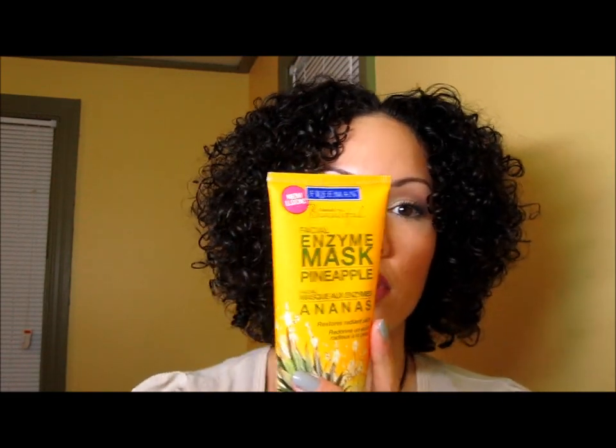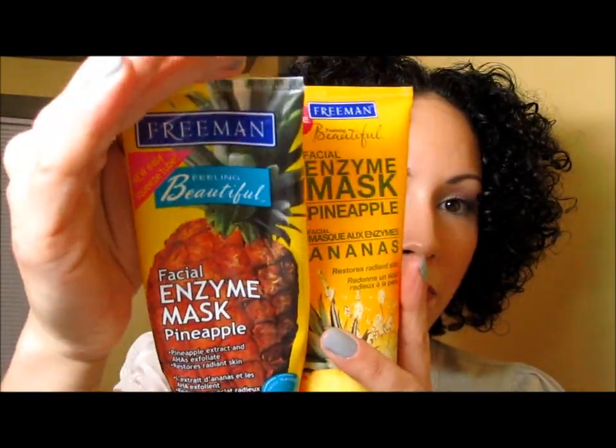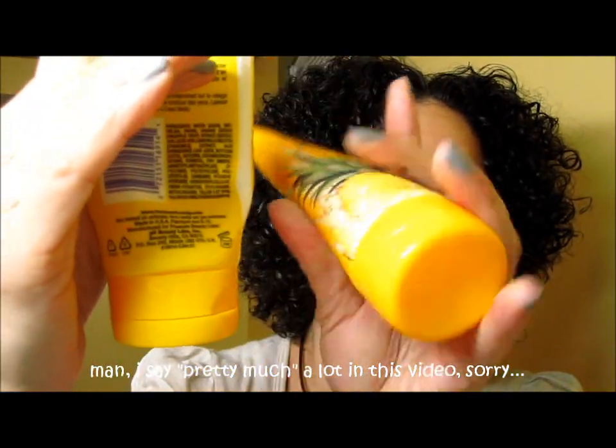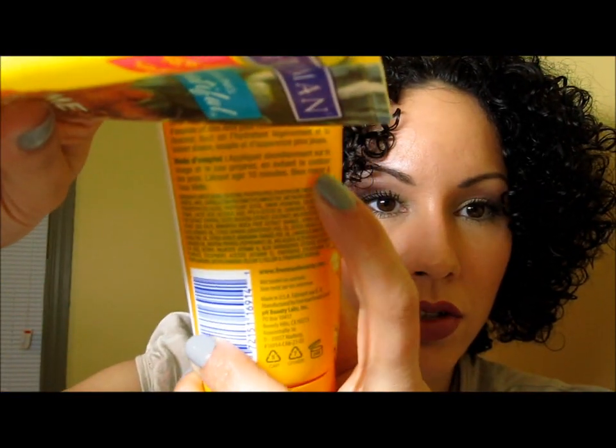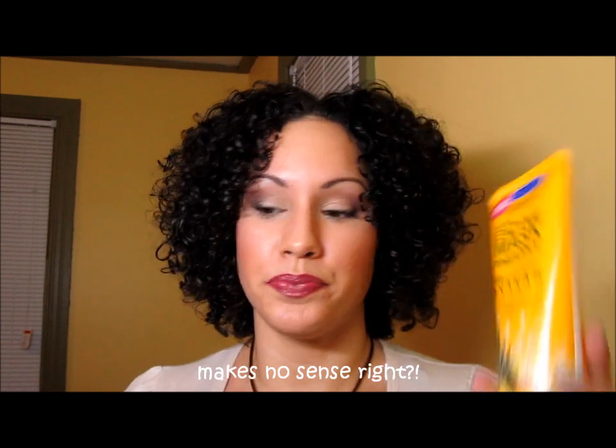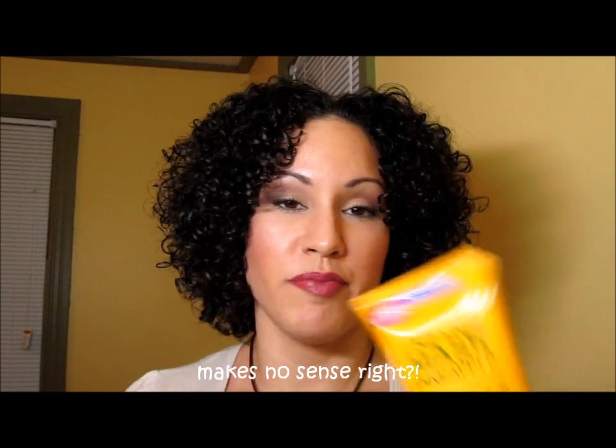I also use this other one — I've been using it for about a year. This is the original packaging; I kept it to show you guys. This is the new packaging now. This one actually says bromelain and papain extracts, and it contains glycolic acid and lactic acid, but in a much milder form. Interestingly, it has more ingredients listed than the professional one, but nowhere do I see bromelain listed — which is interesting because it is a pineapple enzyme mask. I still like it and it still works.